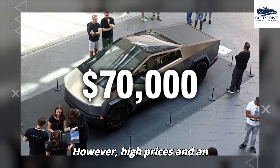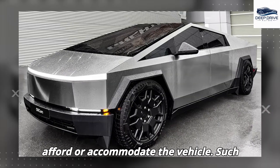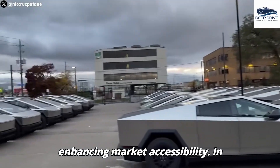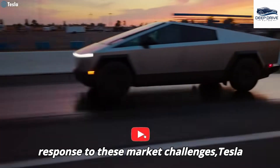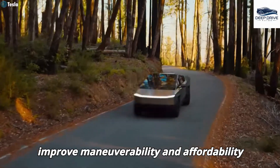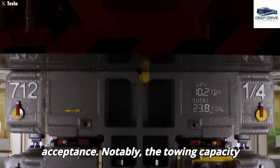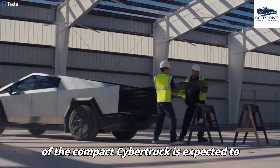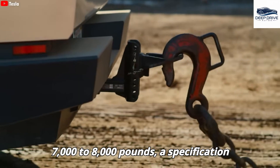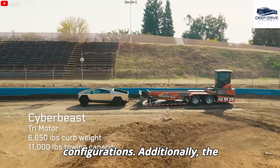High prices and an unconventional design present substantial barriers to Cybertruck sales, with numerous prospective buyers unable to afford or accommodate the vehicle. In response, Tesla is developing a compact version of the Cybertruck, anticipated to improve maneuverability and affordability while preserving essential features. The towing capacity of the compact Cybertruck is expected to be lower, capable of hauling between 7,000 to 8,000 pounds — a specification designed to meet everyday practical needs, resulting from adjusted battery and motor configurations.